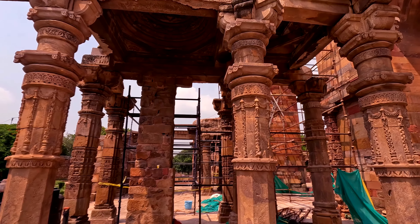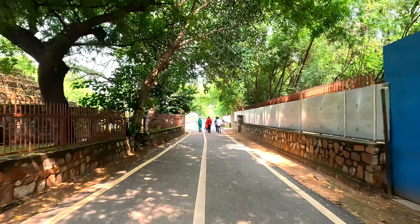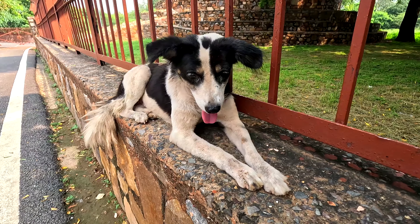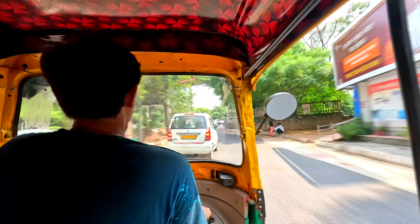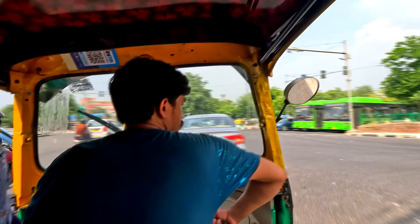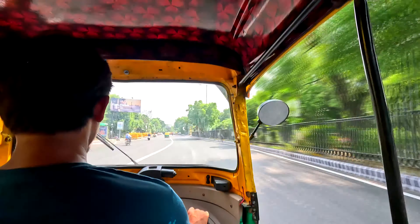Attached to the Quwwat-ul-Islam Mosque is a site currently under restoration. Today's sightseeing has been completed — in terms of information gathered, it was definitely an add-on. If you found this video informative, please like, share, and subscribe to the channel. Don't miss our previous videos about the Museum of Illusion and the National Museum. See you in the next video — peace out.